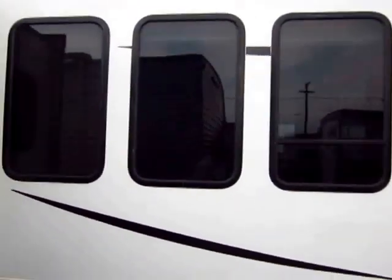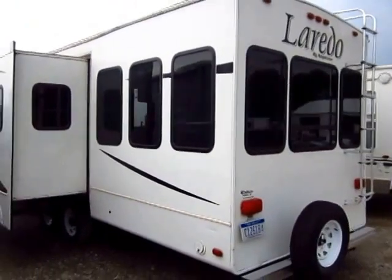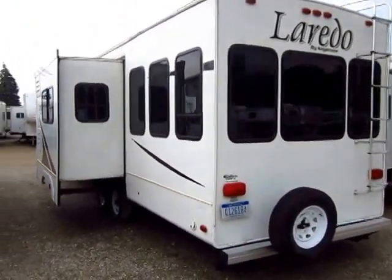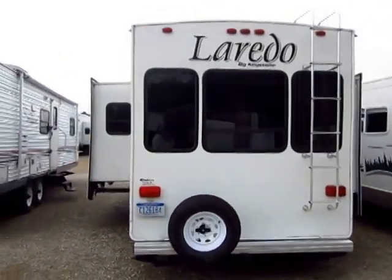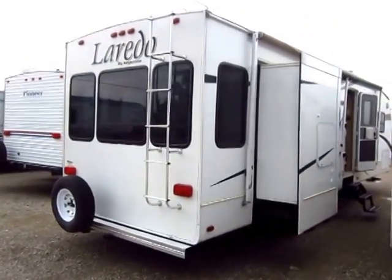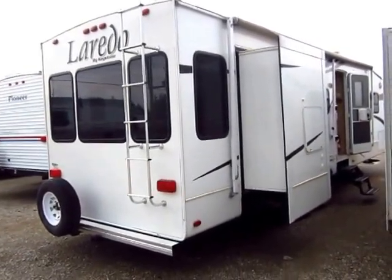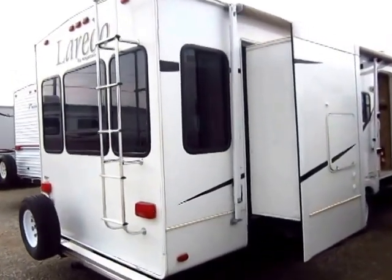As you can see coming around the back side of the trailer, the scientific word for this is about a billion windows. It's got a ton of windows — a huge feeling living room with lots of light coming through. Nightshades on all of those if you want some privacy. I can estimate, just by glancing at it, that this was stored under a tree somewhere. Looks like there's a little bit of tree debris that has fallen on it.